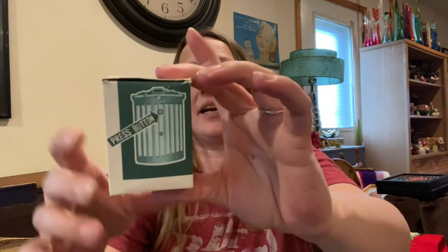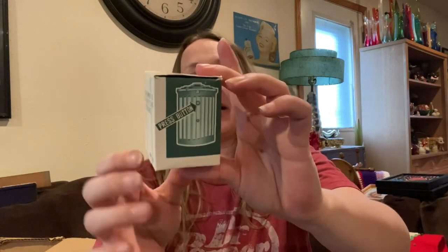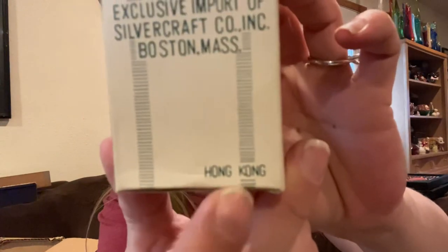Then I picked up this weird thing — it is an ashtray, an ash can. It's a flip-open automatic ashtray with cigarette fill. The box said Hong Kong, so that's why I picked it up.